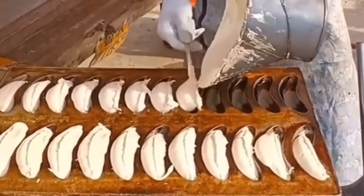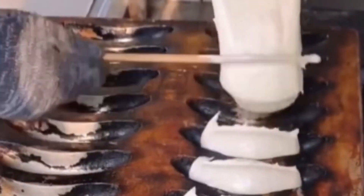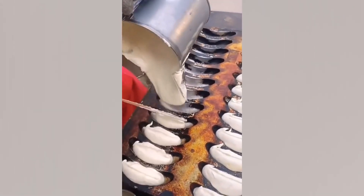Piping bags are so old school. Real artisans of the baking craft cut dough straight from the mixer. There's less washing up to do, and it's just so much more fun to watch.